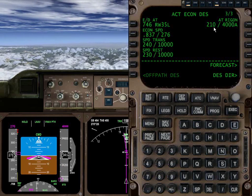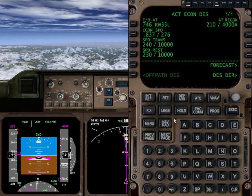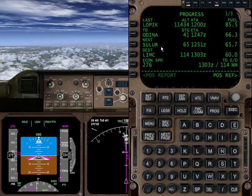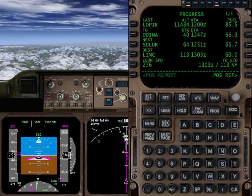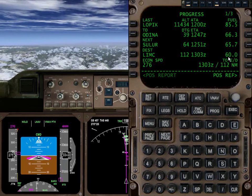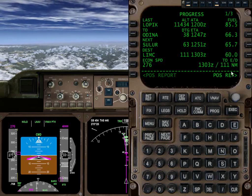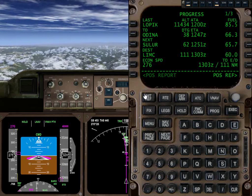We're heading for our next constraint at Riggin — this is not the next waypoint, this is the next constraint. If you want the next waypoint, the progress page is a good way to do that. We're on our way to Odina, which is the initial approach fix, 41 miles from now with 66,000 pounds of fuel when we get there. Now is a good time to set up and cross-check our reference speed. We're predicted to have 60,000 pounds when we land, so we'll go ahead and set up for 60,000 pounds.